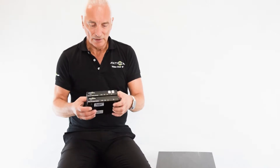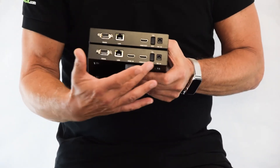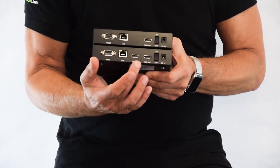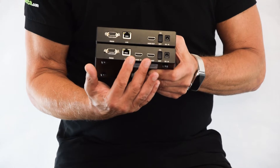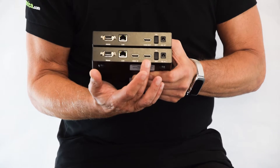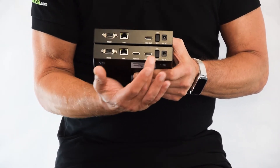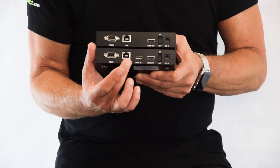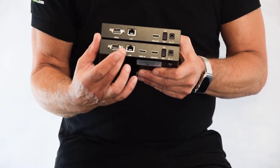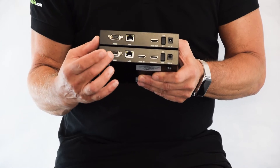So the two products as I said: the encoder and decoder. On the encoder, if we look on the back — we have the encoder at the bottom and the decoder at the top. On the encoder we have HDMI in and out, so that you can input the HDMI from a computer for example, and the HDMI output can go to a monitor. There is a 12 volt power supply input and an on/off switch. The encoder connects to the network using an ethernet cable with this ethernet port, and in addition there is an RS232 serial data interface on the back of this product as well.